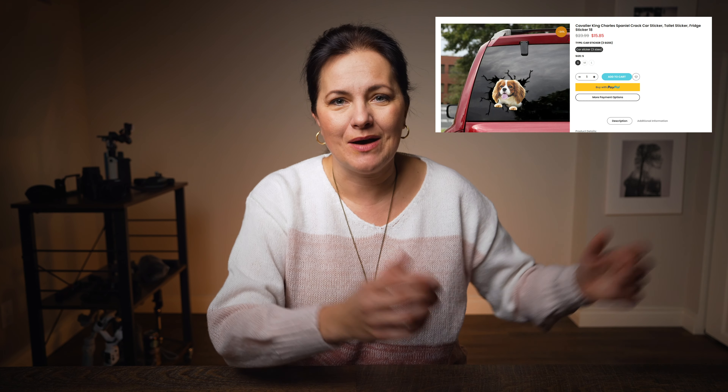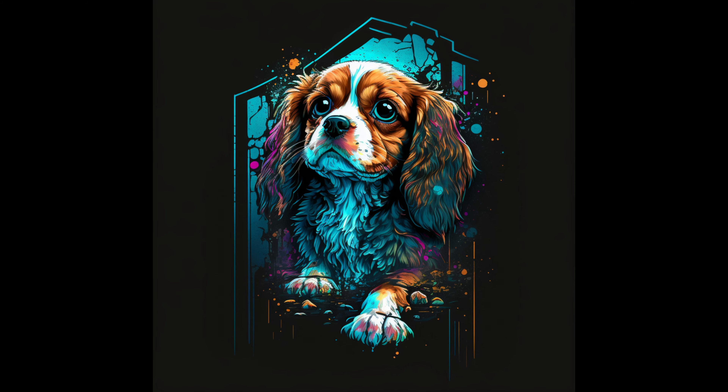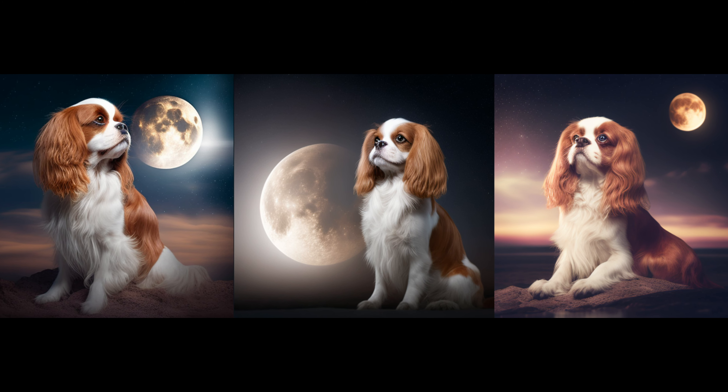I just bought a fun sticker for a car — a dog jumping out of broken glass. I was curious if I could create a very similar result, and this is what I got. It's now very clear to me that I purchased a sticker with AI generated art. Someone made money with AI art there.